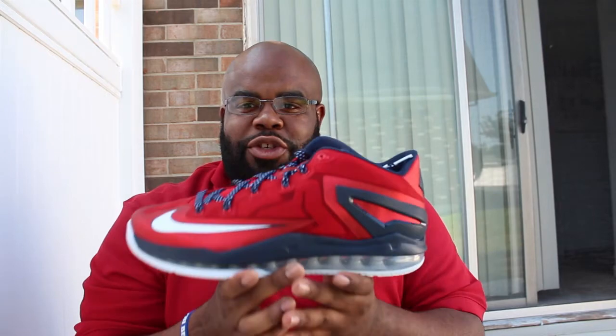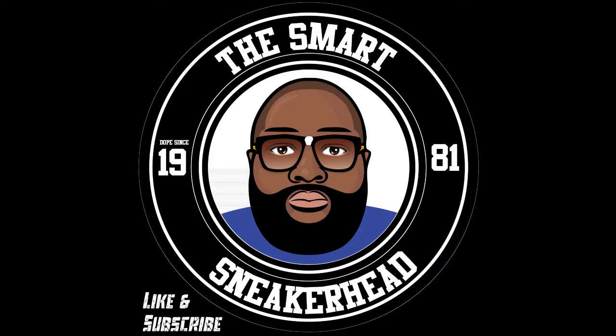It's your boy the Smart Sneaker Head and a brother is out — peace.